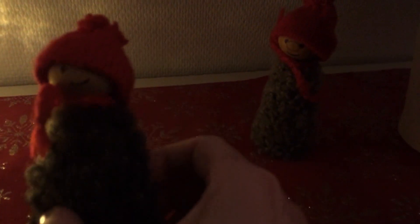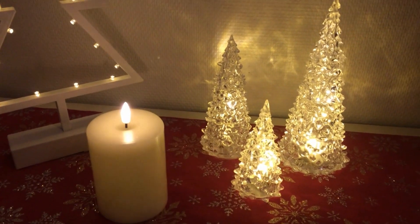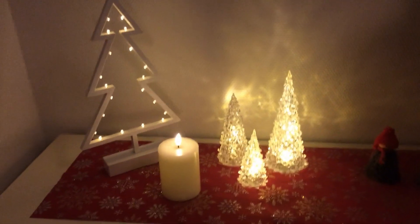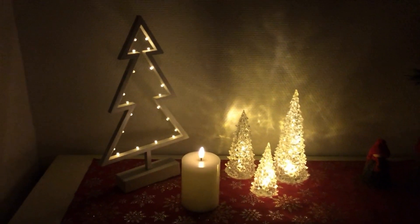I have got two little guys standing here looking fairly cold because it's winter. I like this one — it's a bit cheeky, reminds me of my kids; one is orderly and one's a bit cheeky. I have got three light-up trees, a fake candle that looks real, and then another Christmas tree. If I turn the overhead light out, it looks like this.